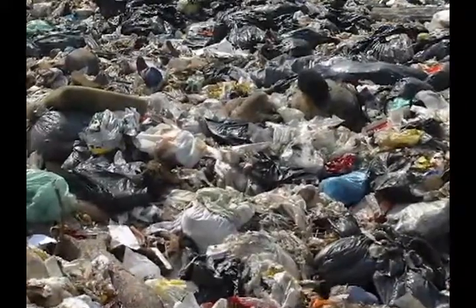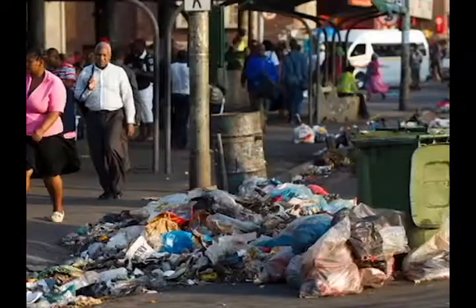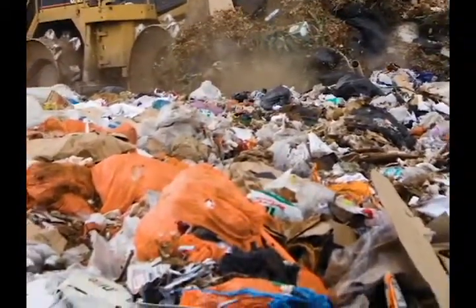The collection and transportation of waste materials costs South Africa well over half a billion rand every year. Waste is becoming the next national crisis. Cities and towns need to introduce drastic changes — no more old school thinking. Waste needs to become a material of value.